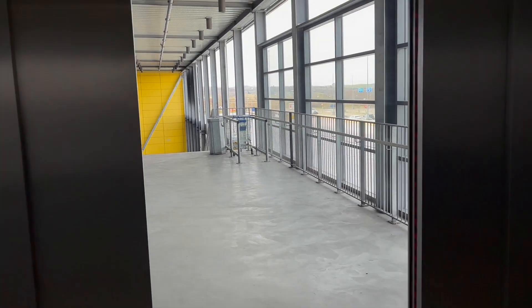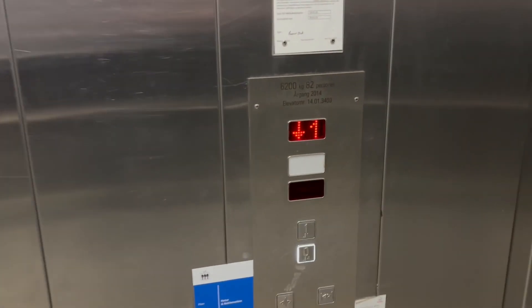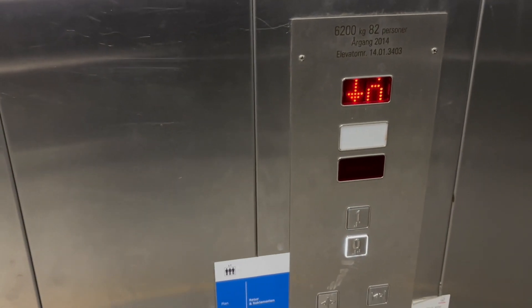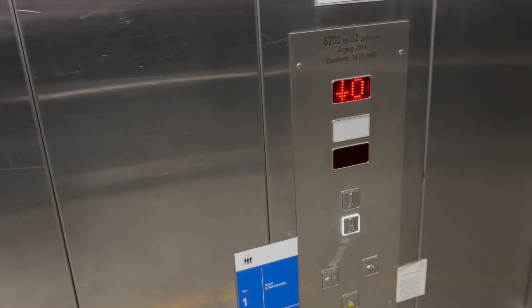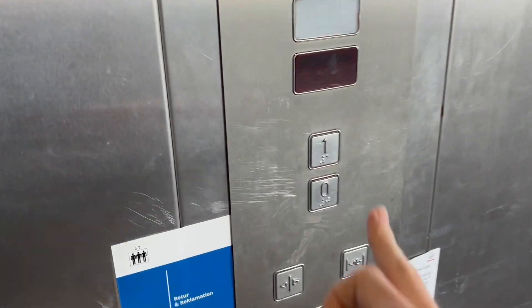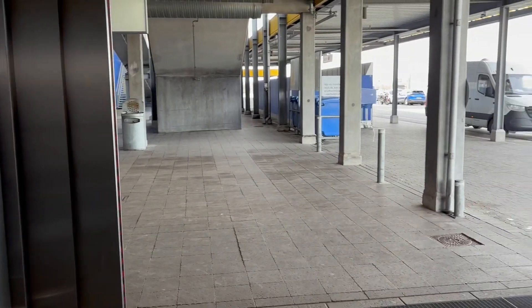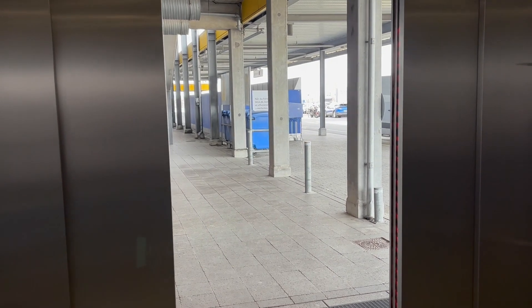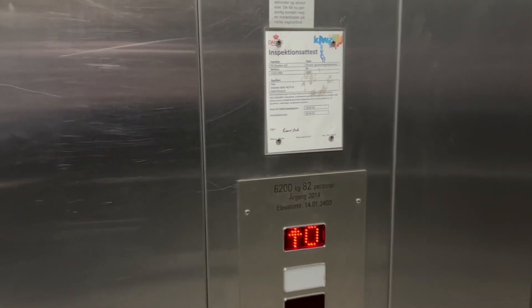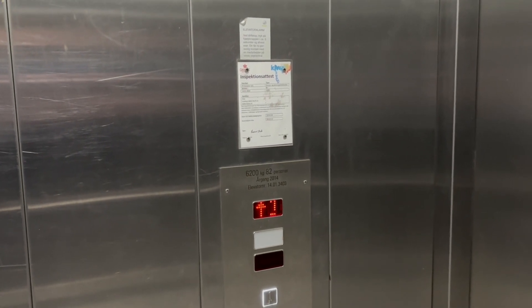Down to zero. Monstrous capacity: 6,200 kilos, 82 persons. Here's zero. Back to one. The lift was made by PD in 2014. Here's one.